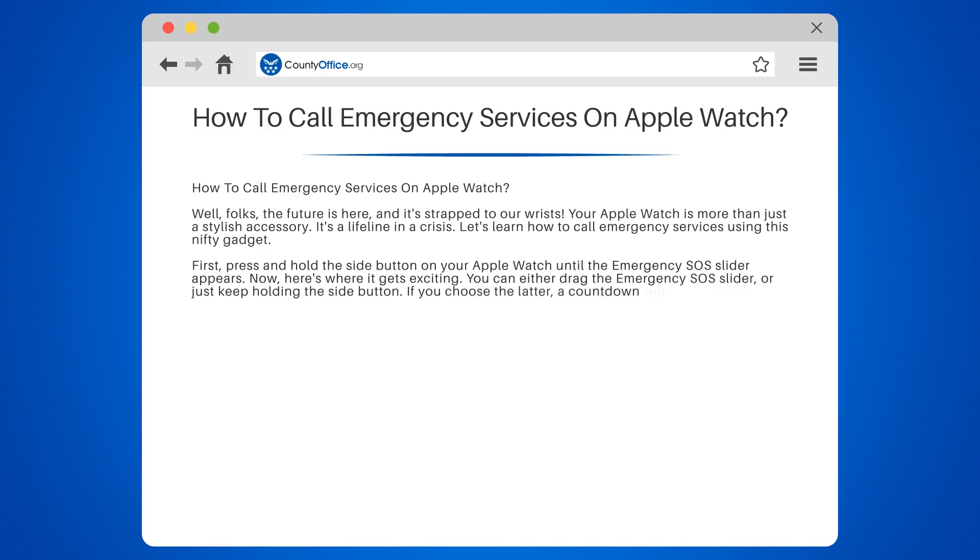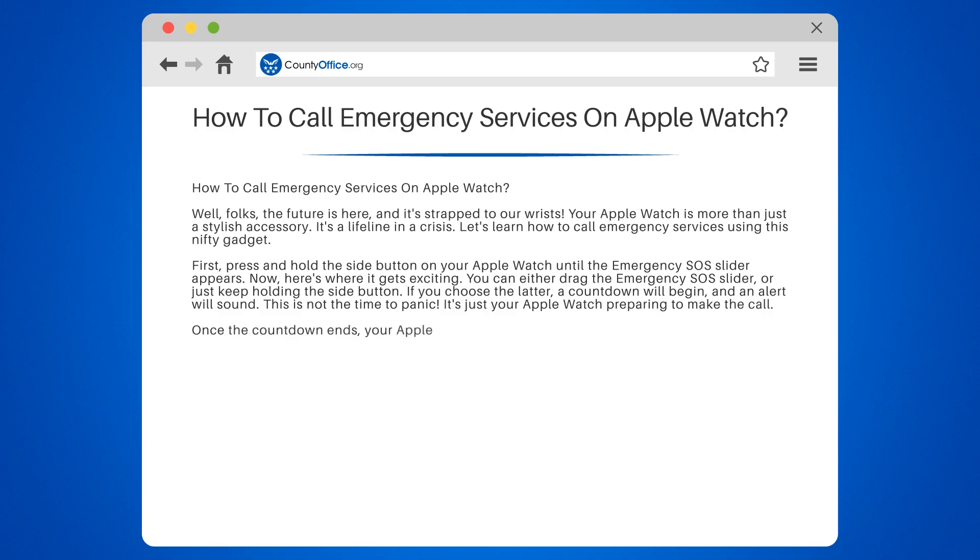If you choose the latter, a countdown will begin and an alert will sound. This is not the time to panic — it's just your Apple Watch preparing to make the call. Once the countdown ends, your Apple Watch will automatically call the local emergency services.